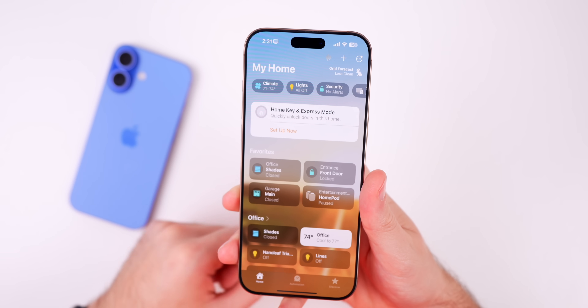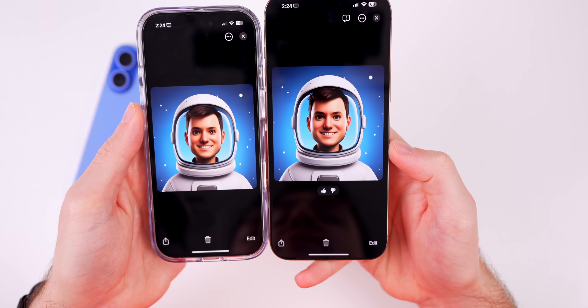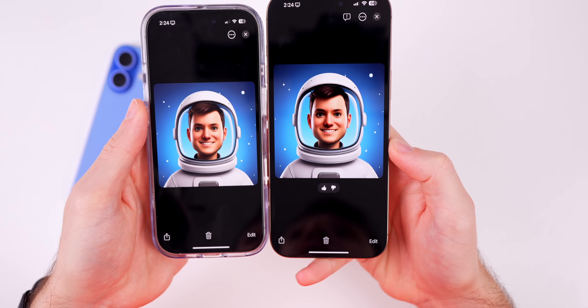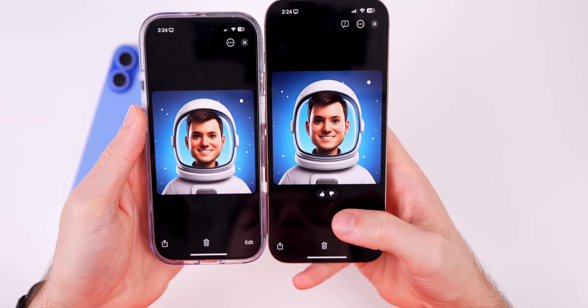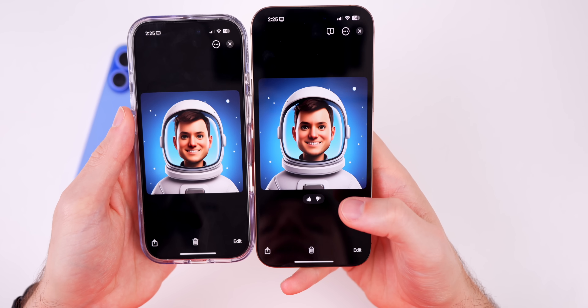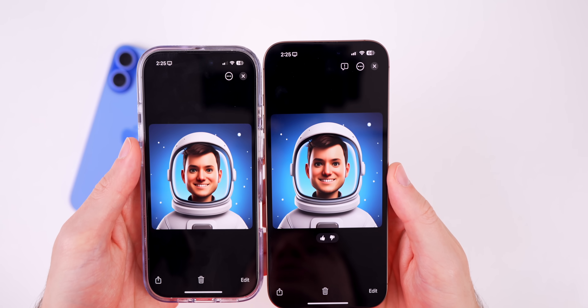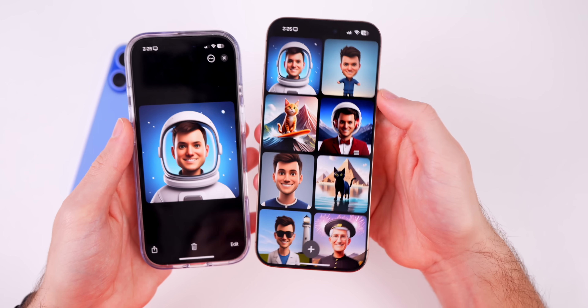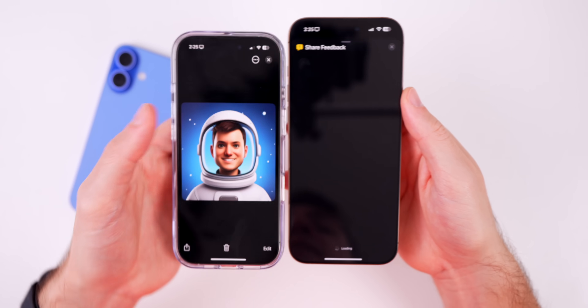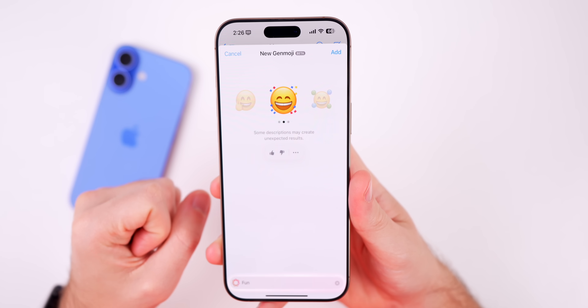In the Image Playground application, we now have the up and down arrows once again. Since we are on a beta, the UI shows up and down arrows for rating how Image Playground did when creating an image. Also, up in the top right you can see the 'Report a Concern' option is back there instead of being buried within the three-dot menu.